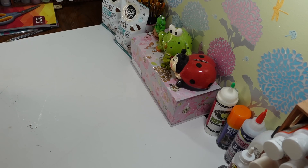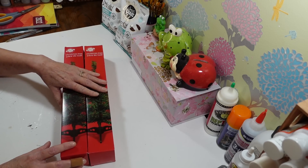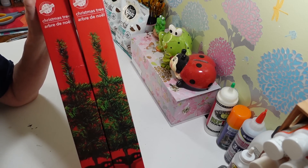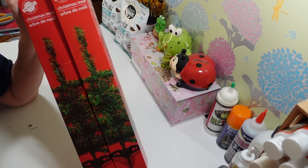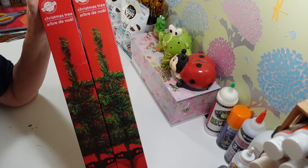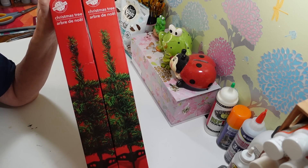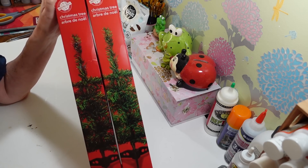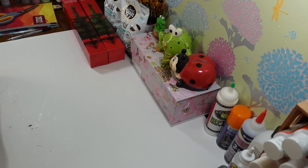I did pick up two more Christmas trees because I used two yesterday to do my centerpiece DIY. These are just the small trees. I didn't want to make a tree for my craft room to make it a little festive, so I'm going to use four of these to make one fluffy tree. I'll show you guys that video. They're getting slim pickings too, so if you want any of these little trees, you better get them as soon as you can.